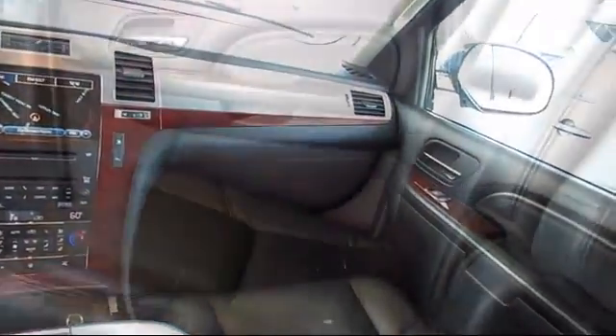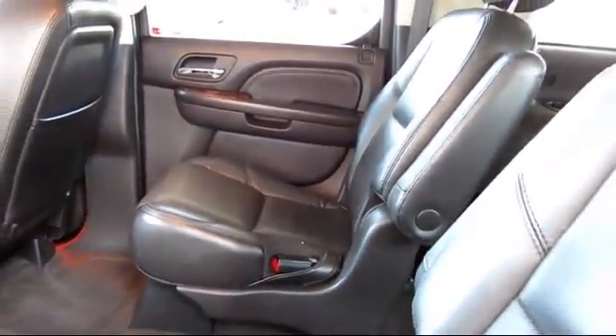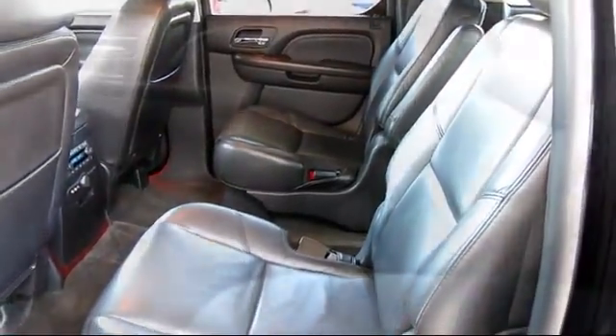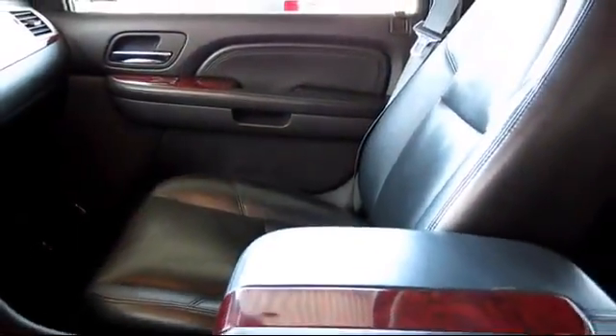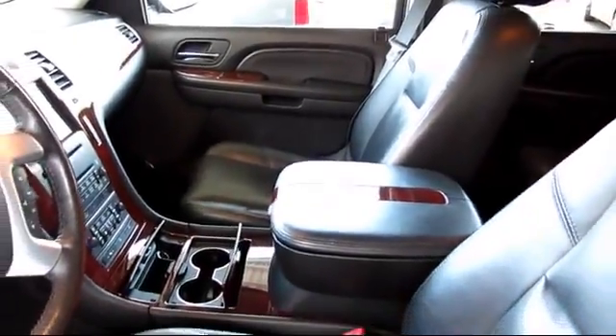Only the best trade-ins and purchased vehicles make it through our rigorous inspection and reconditioning process. Stevens Creek Hyundai is one of the top volume Hyundai dealers in the entire Bay Area. But it's our dedication to our customers before, during, and after the sale that really sets us apart.